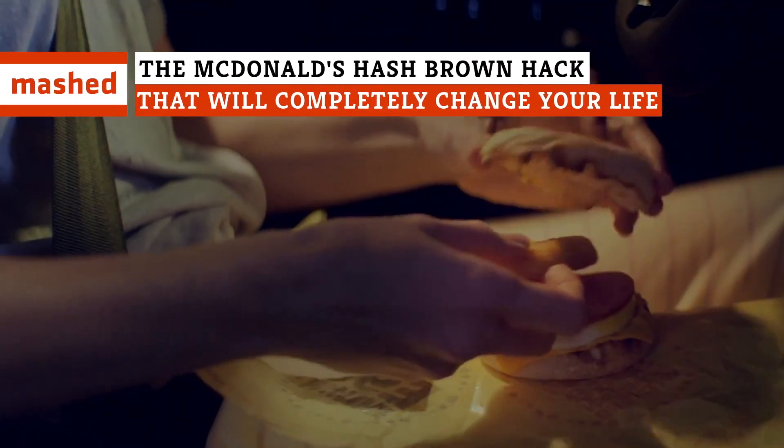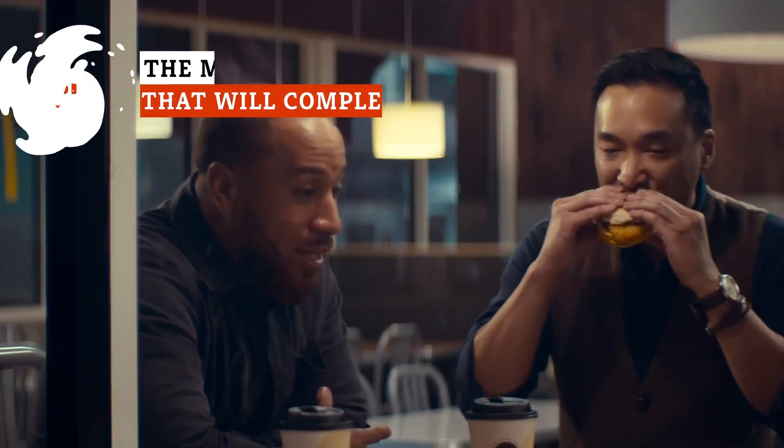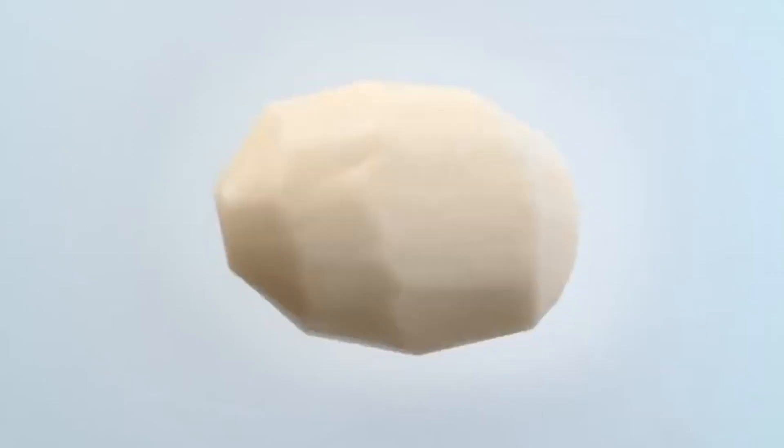McDonald's hash browns are arguably the fast food chain's tastiest menu item, with only their world-famous french fries giving them a run for their money. It's no coincidence that Mickey D's two best bites are both salty, deep-fried potatoes.